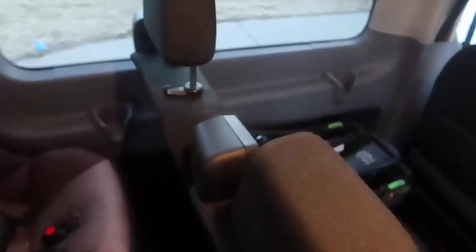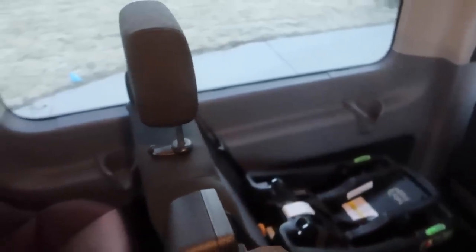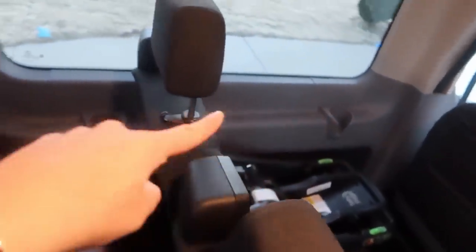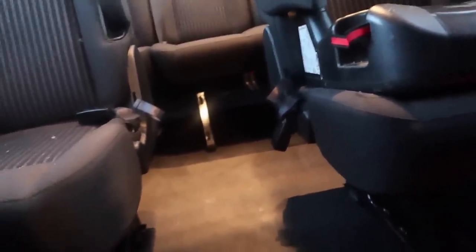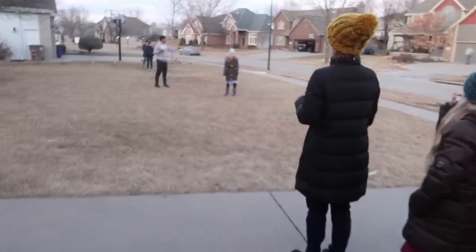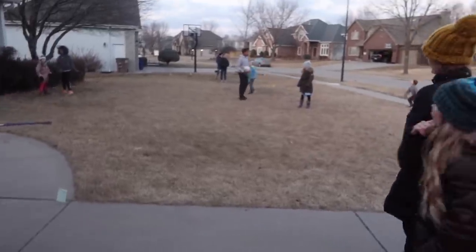The only other thing I'd really change about this vehicle is more cup holders. There's only one cup holder all the way in the back on each side. Our NV had cup holders that came out from underneath the seats, but that also meant less storage under the seats. So not having cup holders under the seat means a lot more under-seat storage — I guess it's a give and take.